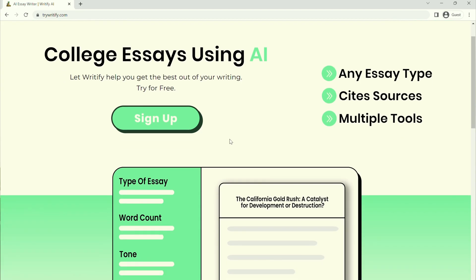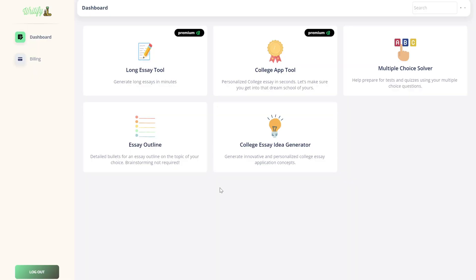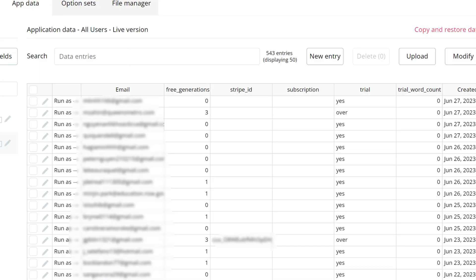What's going on? My name's Nick and this is how I started an AI software company with absolutely zero experience or knowledge of how to code. In May of 2023, I launched Writeify AI, which is an AI essay generator for students. Over the course of June and July, I added a lot of new tools. Writeify hit over 500 active users, a big portion of those being paid subscribers, and the platform is still growing. I did all of this without running a single paid ad.